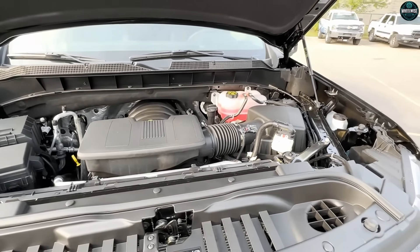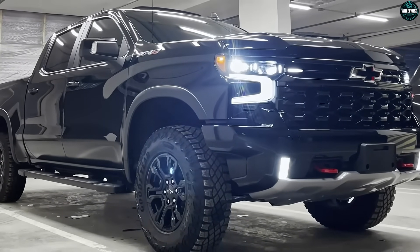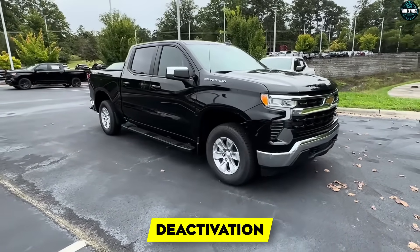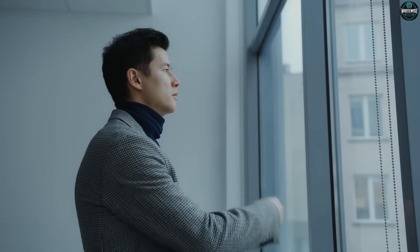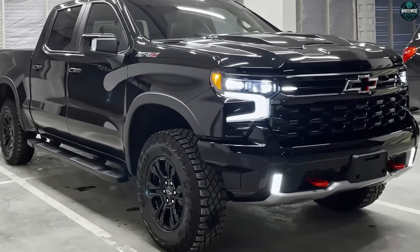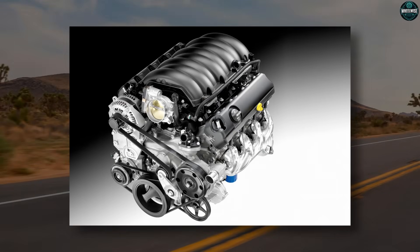There's one more truth the spec sheet won't tell you: sound. The small block heartbeat survives, but its edges are rounded. Stop-start softens the first thump; deactivation erases the drumbeat in cruise; cam authority reshapes the idle. You still know it's there — it's just learned manners. Some of you will call that soulless; others will call it grown up. Both are right, depending on what you want from a daily driver that also moves your life around.